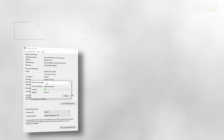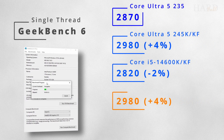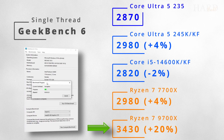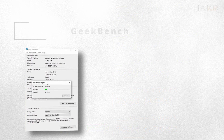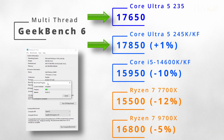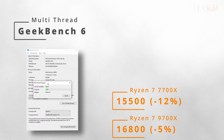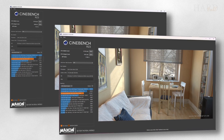Let's start with Geekbench 6. In the single-threaded test, the 9700X is in the lead, and the U5-235 is not much different from the other three processors. But in multithreaded, both U5s break ahead, with the 235 almost catching up with the 245K.